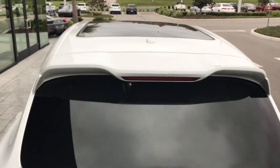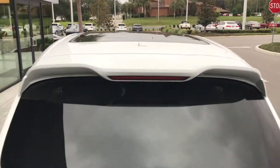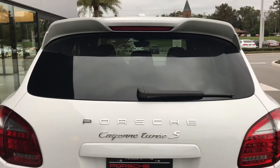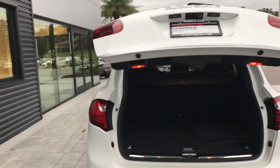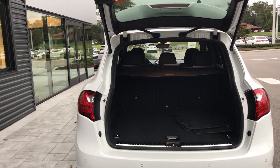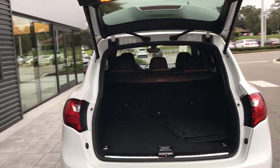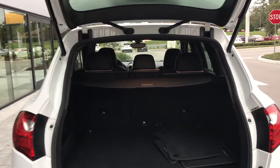Porsche likes to do everything where it's functional. So you have the spoiler on the top to help air go around the car and keep it stable. This car is equipped with the air suspension as well as the PASM, so you can adjust the height of the vehicle as well as the actual ride quality. If you put it into sport mode or sport plus mode, it's going to stiffen up the suspension to give you a sportier ride.